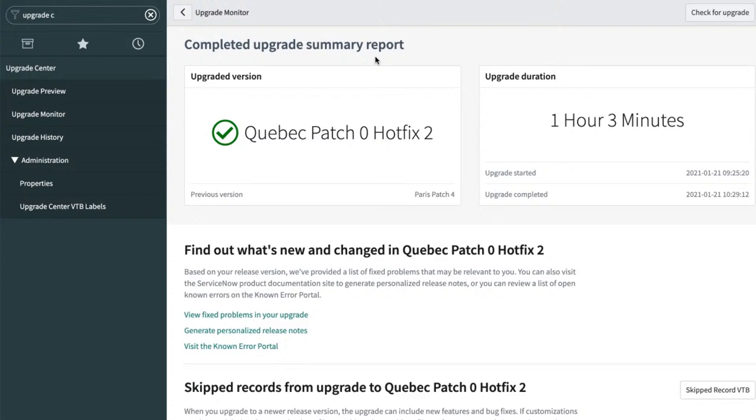Another optimization is fixed scripts with plugins — the way those run now is a lot more efficient during the upgrade. Those are just some optimizations; hopefully you notice it's gone a little faster upgrading to Quebec.